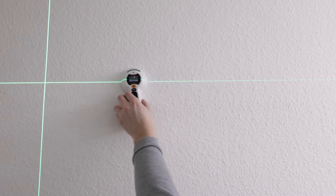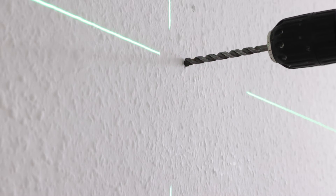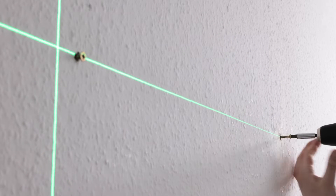Before drilling, scan your wall for reinforcing steel or heating or water pipes, for example. The Permanent Voltage Warning always protects against live conductors. Now you can place your drilled holes without any danger.